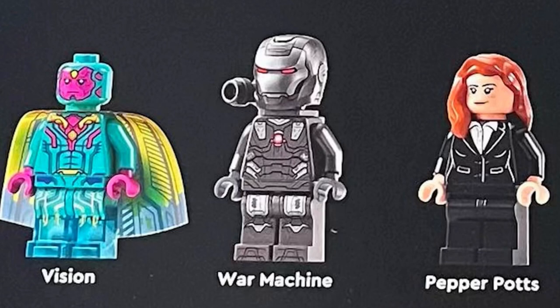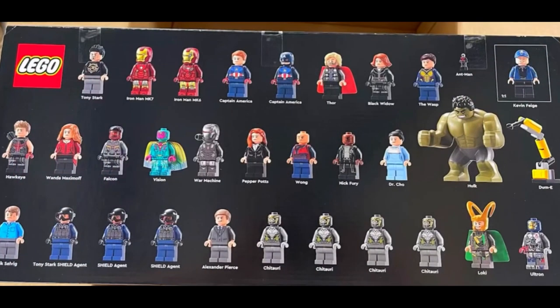War Machine and Pepper Potts again look like duplicates. One of my complaints with the Marvel minifigures is that a lot of them look the same, and we've gotten them in a lot of sets. So if this is your very first time picking up a Marvel set, a lot of people will be happy with this. But for Marvel fans who've been collecting Marvel LEGO for quite a while, there's not a lot of exclusive figures here.